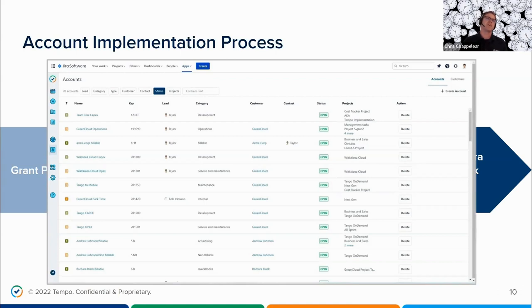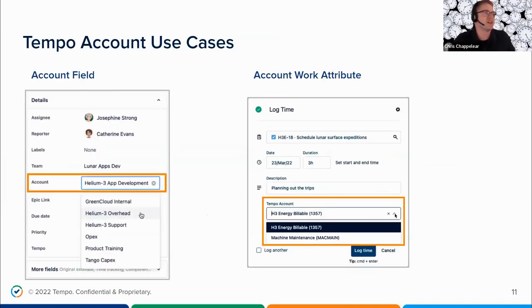Accounts are different than customers. Customers are an actual customer you're doing work for, but you can create multiple accounts per customer — a billable account and a non-billable account — so they're separated when logging time. There are two main use cases: you can add the account field to either your JIRA items or your work attribute when logging time within Tempo. In the account field within JIRA, you click the dropdown and all accounts associated with that JIRA project are listed. On the right-hand side, users in the My Work screen can click the Tempo Account field dropdown to select which account is associated with that work.